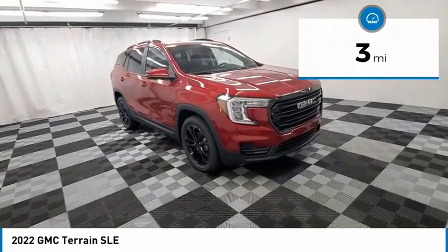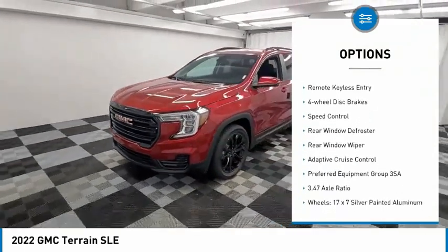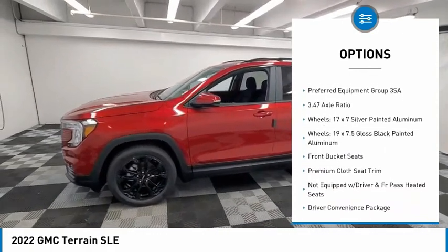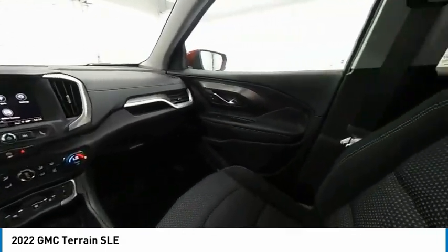This vehicle has less than 100 miles. Here are some of this vehicle's great options: electronic stability control, alloy wheels, brake assist, traction control, remote keyless entry, four-wheel disc brakes, speed control, rear window defroster, rear window wiper, and adaptive cruise control.